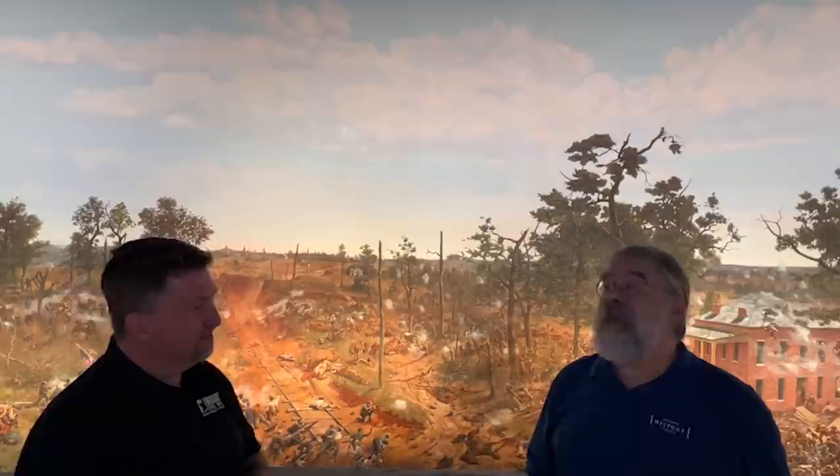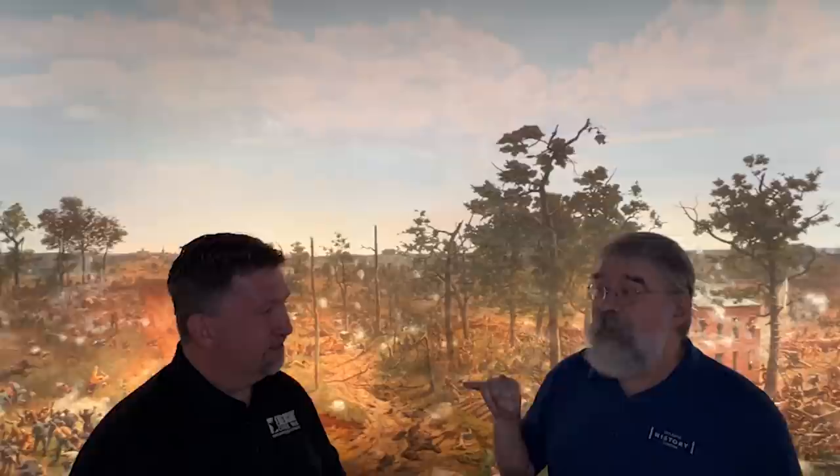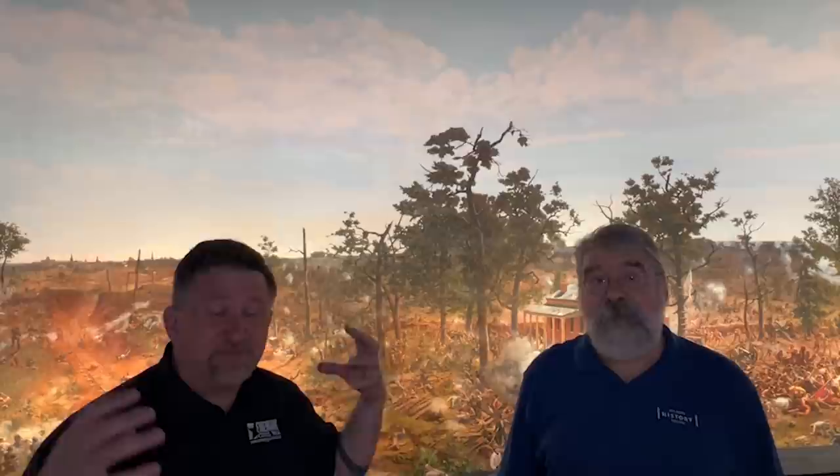Let me show you a couple of things that demonstrate how this painting was read by northern audiences in the 1880s. This painting is just filled with stories. The story of the cyclorama itself is a fascinating story, and we're going to look at some of that in just a second.